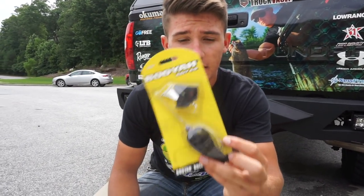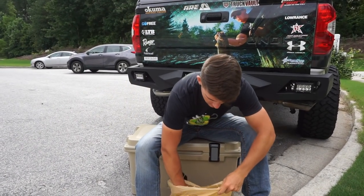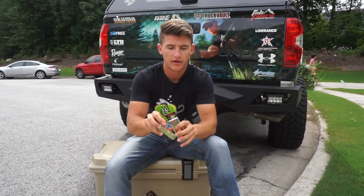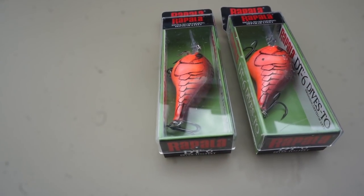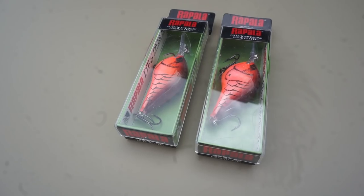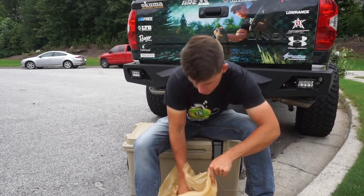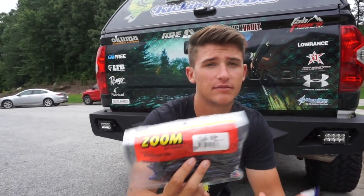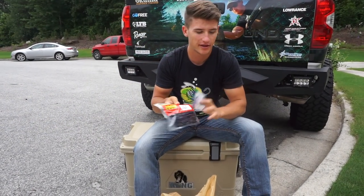The Booyah buzzbait - that's actually one of my favorite buzzbaits I've been using lately. Two Rapala DT6s in the demon color - this is one of my favorite colors especially for dirty water and muddy water. Really good bait. And these are some candy bug worms, similar to the june bug, just with some standard straight shank worm hooks. Simple as that - really inexpensive Zoom worms, they're not that much money anyway.